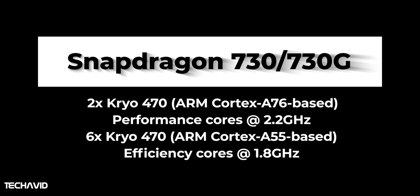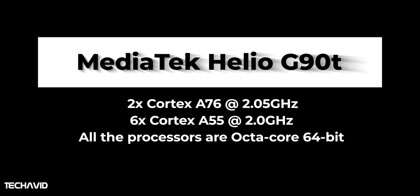The Snapdragon 730 and 730G use Cortex-A76-based Kryo 460 cores — two powerful Kryo 470 cores clocked at 2.2 GHz and six low-powered Kryo 470 cores clocked at 1.8 GHz. In comparison, the MediaTek Helio G90T uses two A76 cores clocked at 2.05 GHz, however its six low-power A55 cores are clocked higher at 2.0 GHz.